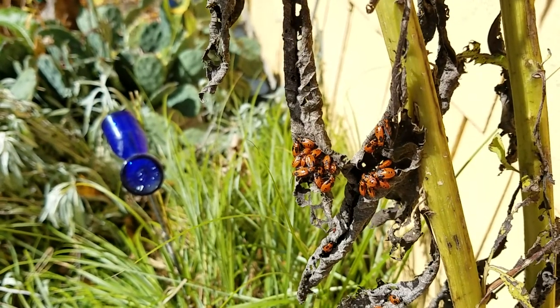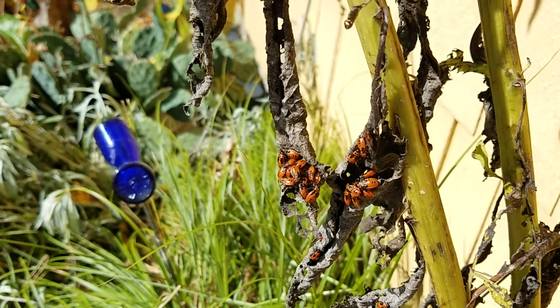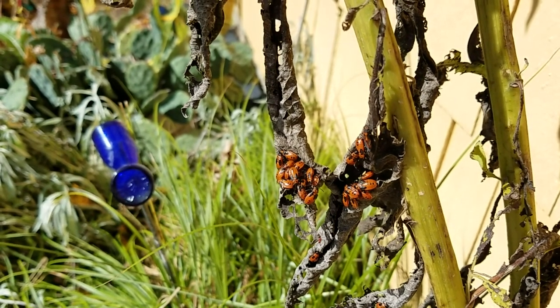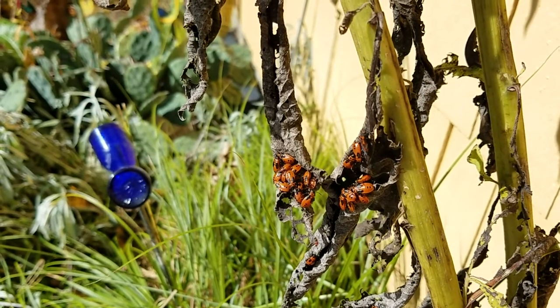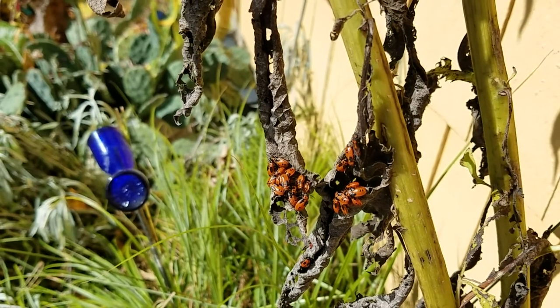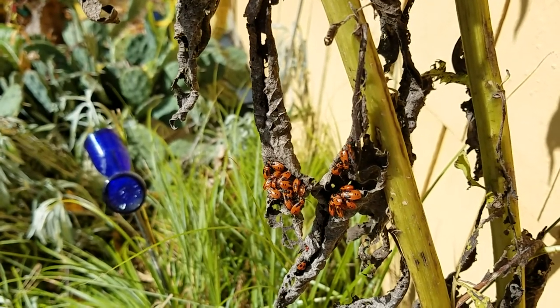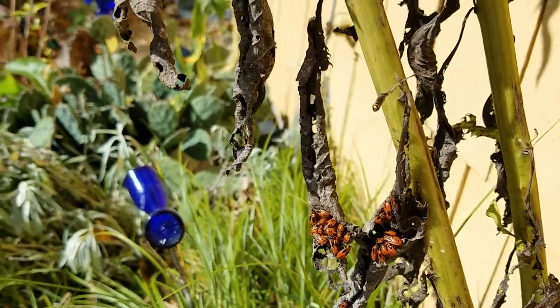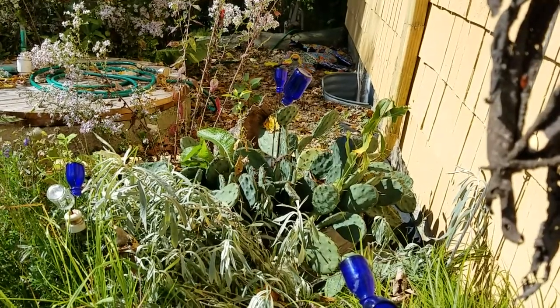Small milkweed bugs eat mostly plants — they suck out juices from the plants. Despite their name, they are not strict to milkweed, as we can see here. They're actually loving ironweed. I see them a lot on false sunflower, and they're also over here on this potted prickly pear, covering some of the pads.